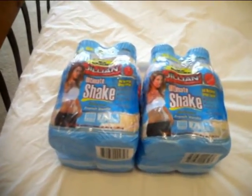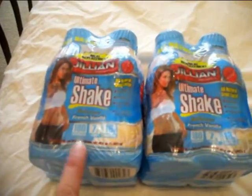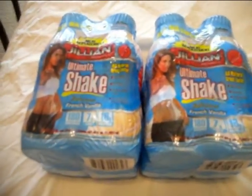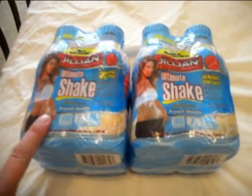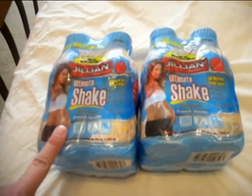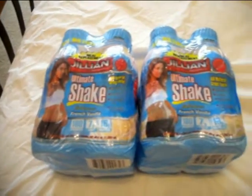I thought I was a little short on my CVS haul. I also got these two Jillian Michaels Ultimate Shakes in French Vanilla — they were on clearance for $1.74 for a four-pack. I had them in my Walgreens bag for some reason, but I did get those at CVS. So on to my Walgreens.